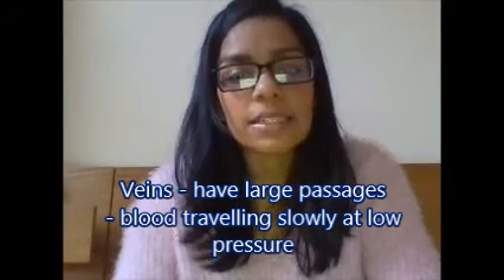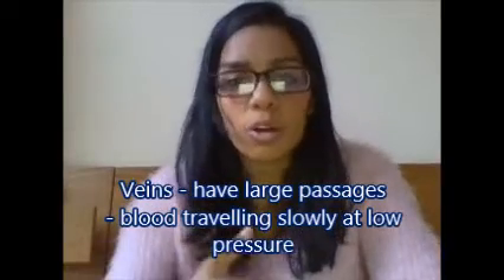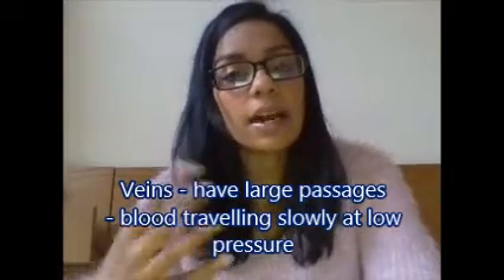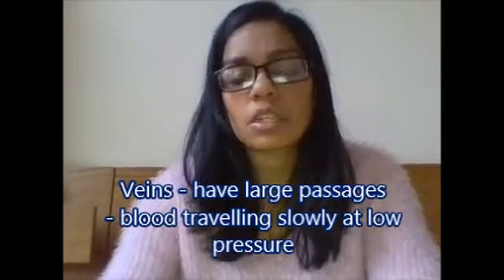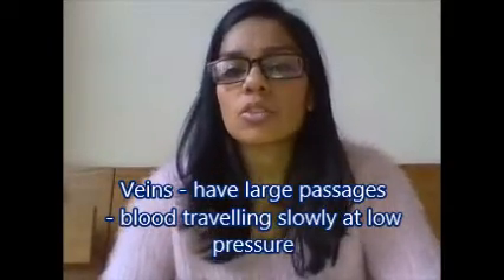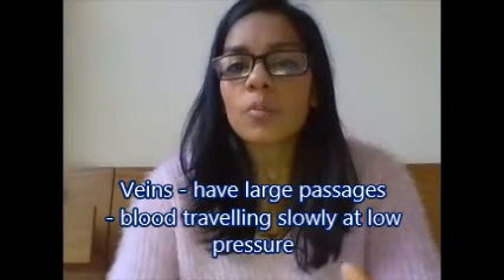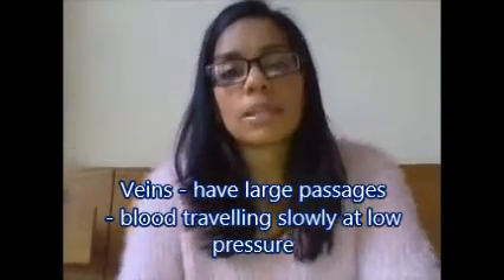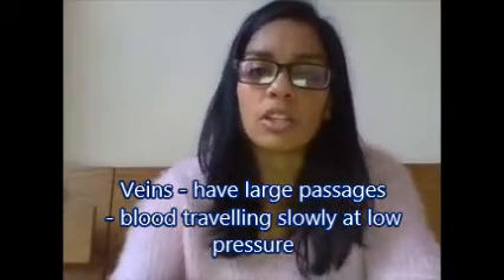Veins carry deoxygenated blood from the whole rest of your body back to your heart to get oxygenated again. This blood has gone all the way around the body, deposited all its oxygen to the tissues that need it, and now needs to return to the heart. Because it's not just been whooshed out from the heart, it travels at very low pressure and quite slowly. So the insides of veins have very large passages that allow this blood to travel slowly under low pressure all the way back to the heart.